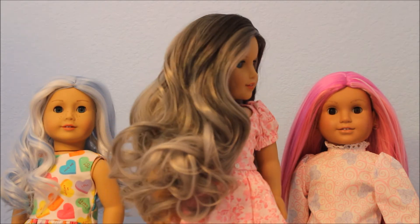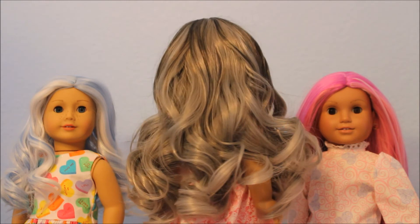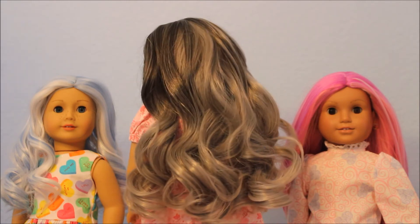This one is called Stormy Skies. You've got the black hair and the gray, and look at how full this wig is — it's just absolutely beautiful.